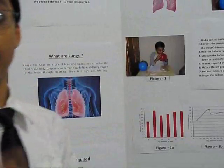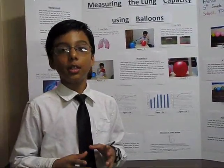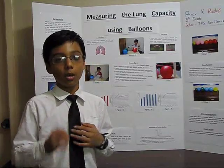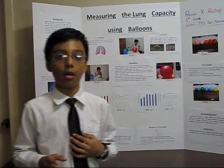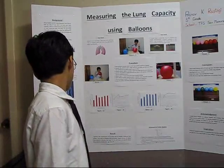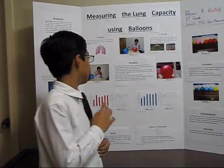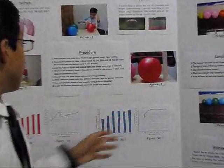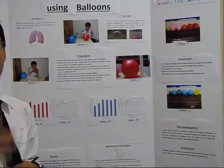For the procedure, I first find a person and note down his or her age, gender, and whether they are healthy or not. Then I request the person to take a deep breath and blow it all into the balloon in only one breath. Hold the balloon tightly and make a tight knot — you can use thread to make a knot too, which is optional. Then measure the balloon's largest diameter as shown in picture three and note it down in centimeters. Repeat steps two to four three times and record the average reading.